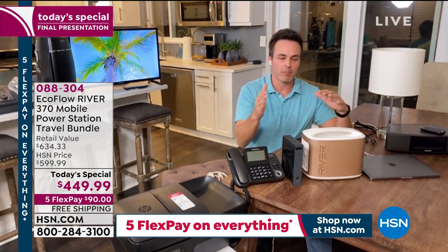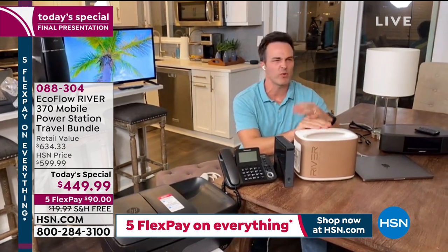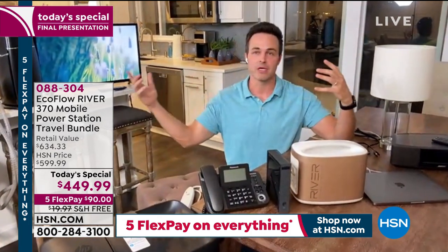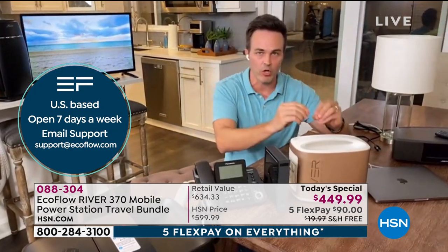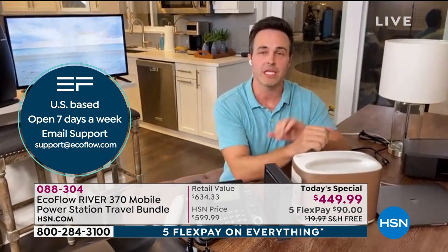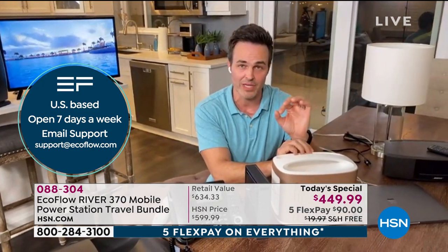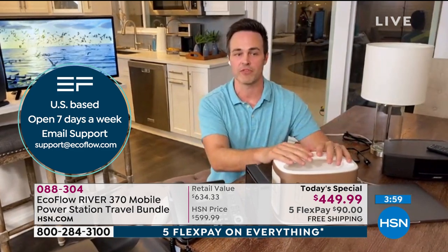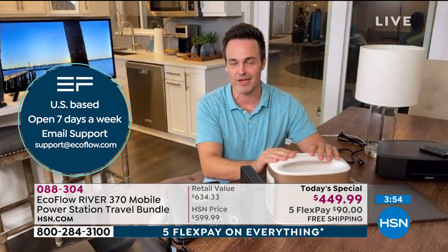See if it actually works, right? EcoFlow backs it up with great customer service. So if you ever have any questions — like how long is it going to charge this or that, maybe something specific like a sump pump — just pick up the phone and call EcoFlow customer service. It's U.S.-based. Seven days a week you're going to get a live person on the phone, and they're going to be able to tell you how long it's going to charge something, how long that battery is going to last.